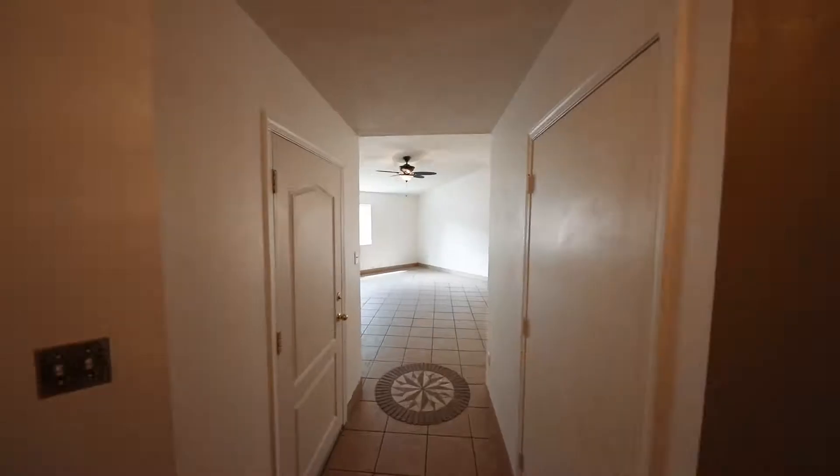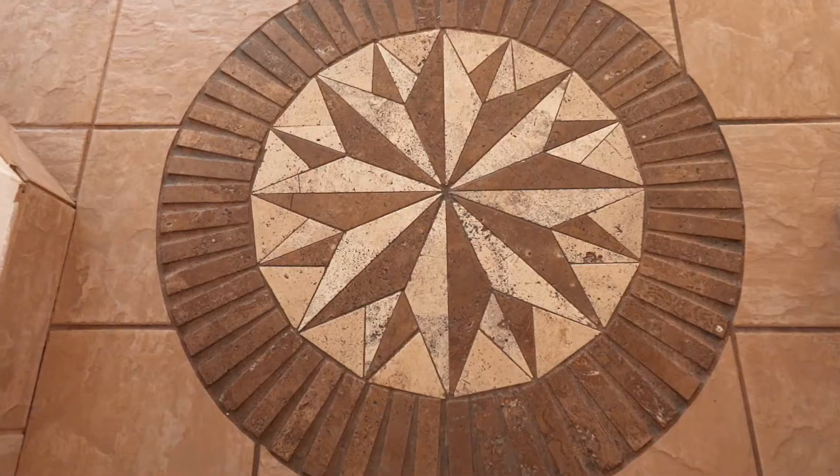Right as you come into the front door of the house, you're going to notice the diagonal floor plans, tile design throughout the entire home, as well as custom inlays throughout.